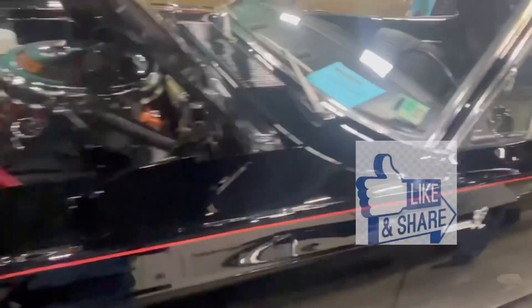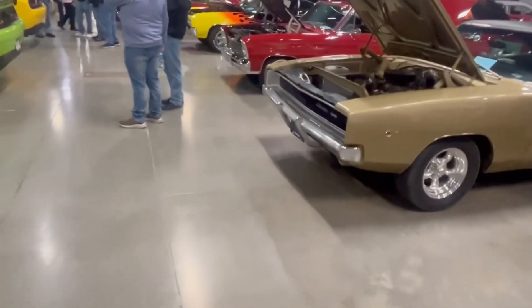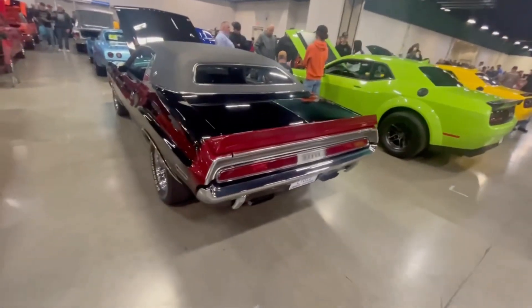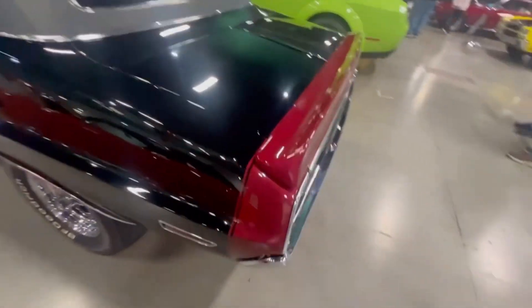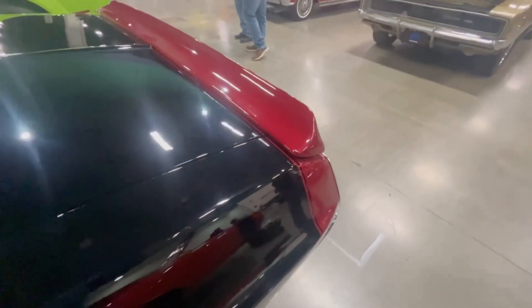Another black Road Runner right here. Nice slingshot. Challenger — he's got the tail stripe with the red spoiler. What do you think about that, guys?